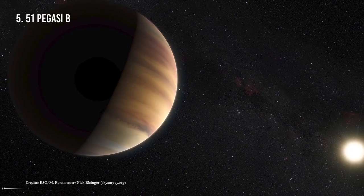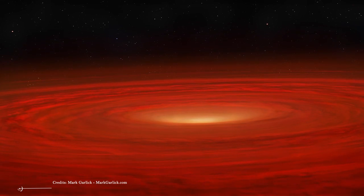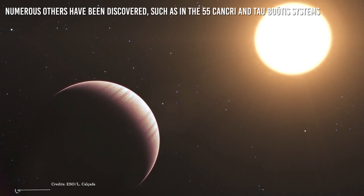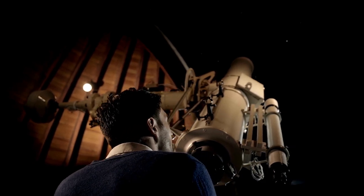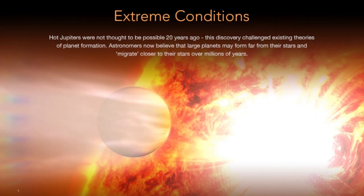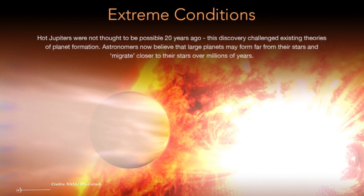Number 5: 51 Pegasi b. 51 Pegasi b was the first exoplanet to be discovered. When it was found, planetary formation theories were not compatible with a giant planet so close to its star, and it was considered an anomaly. However, since then, numerous others have been discovered — such as in the 55 Cancri and Tau Boötis systems — and astronomers have begun to revise their theories and study orbital migrations. At first thought to be rocky, it is now believed to be a gas giant massive enough to hold its own atmosphere. The planet is in synchronous rotation with its star, always showing the same face.